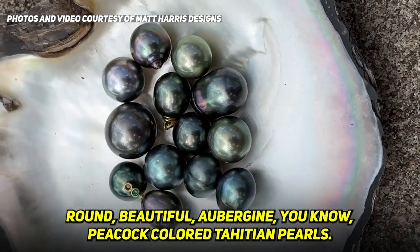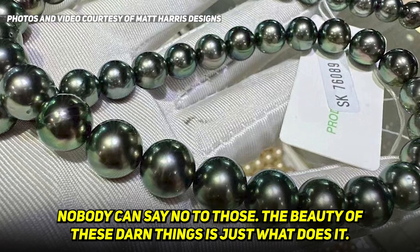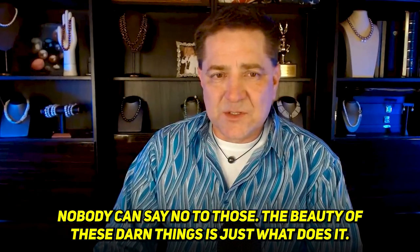Round, beautiful, aubergine, peacock-colored Tahitian pearls — nobody can say no to those. The beauty of these things is just what does it.